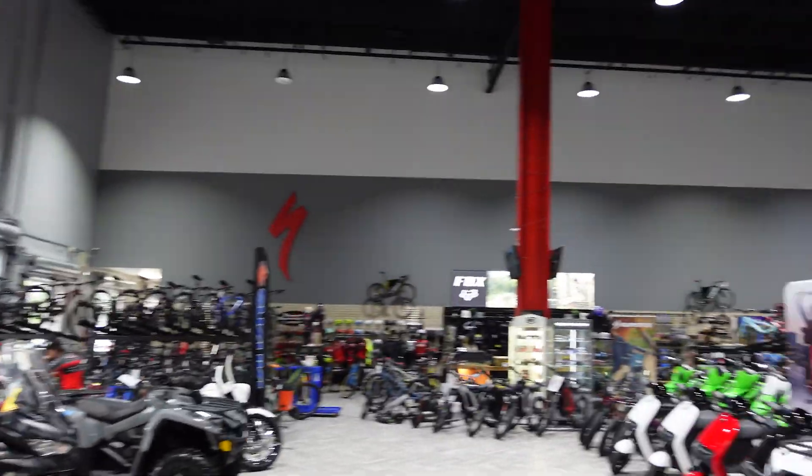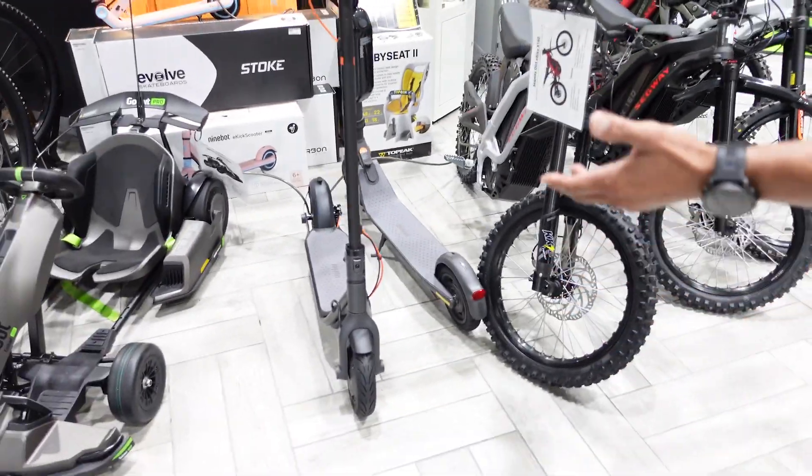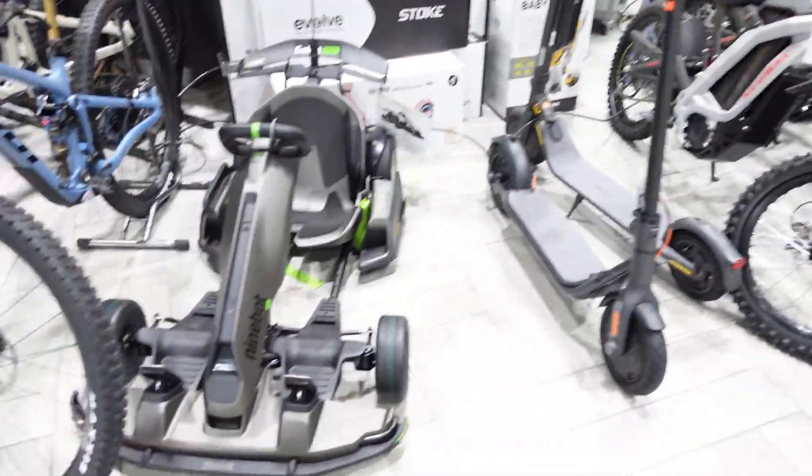And this cool section here is the Broward Motorsports Cycling Division. We carry a full line of Specialized, Pivot, Giant, Evil, and other brands of bicycles — from e-bikes to analog bikes, and even the whole Segway brand with scooters and little go-karts.